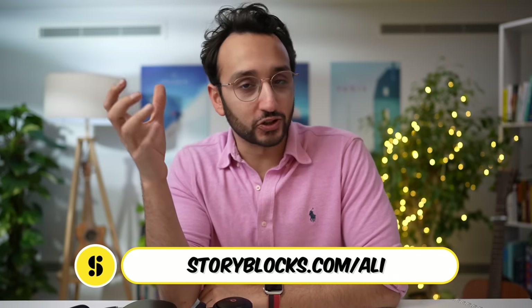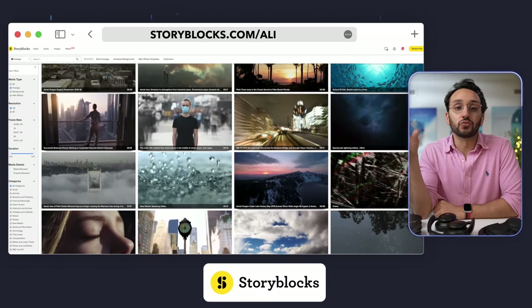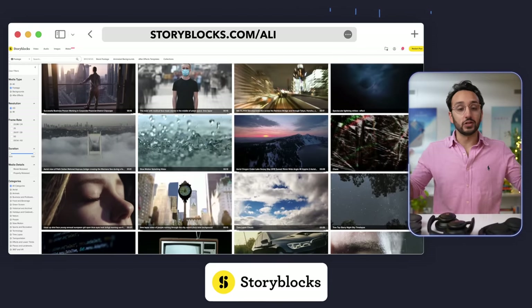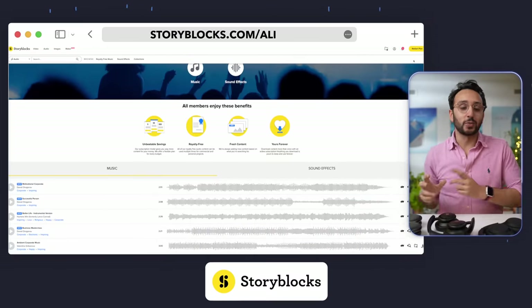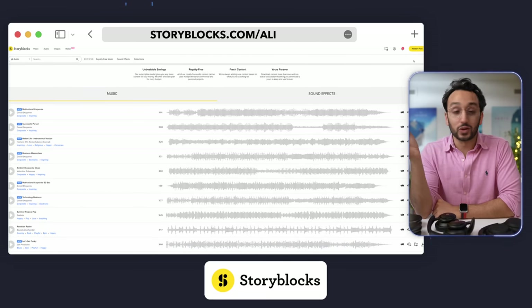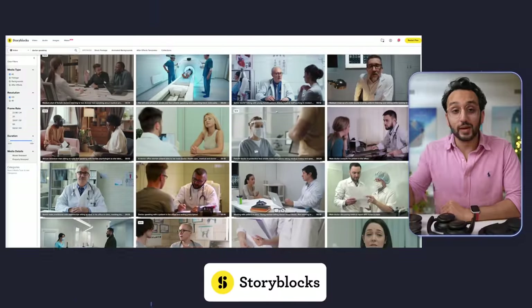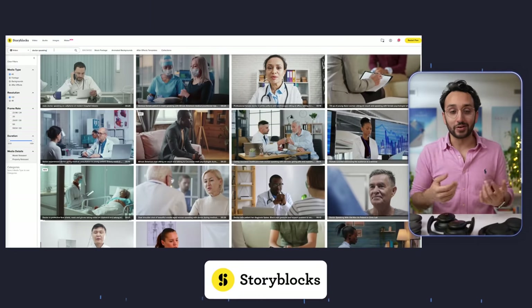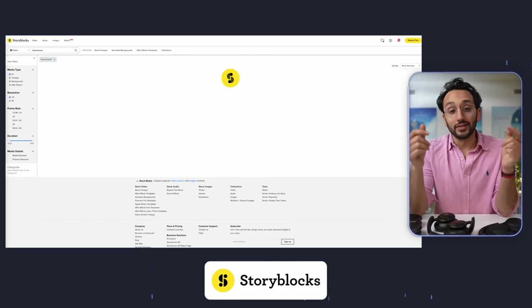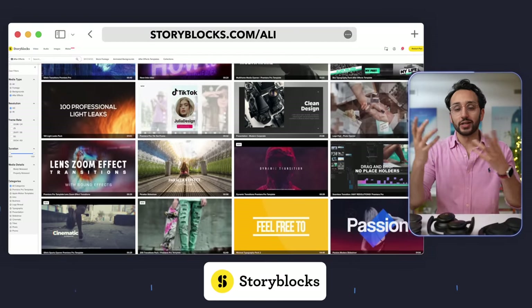Speaking of editing videos, another incredibly helpful tool is Storyblocks, who are kindly sponsoring this video. I've been using Storyblocks since I started this YouTube channel five years ago in 2017. It's a subscription service that gives you royalty-free stock photos, videos, and music for YouTube — some of the tracks used when testing the headphones were from Storyblocks. It's super helpful for finding B-roll, especially in the early days juggling videos with medical school and later being a doctor. Storyblocks also has After Effects and Premiere Pro templates, lower thirds, transitions, and sound effects, with subscriptions for any budget. Check the link in the description.